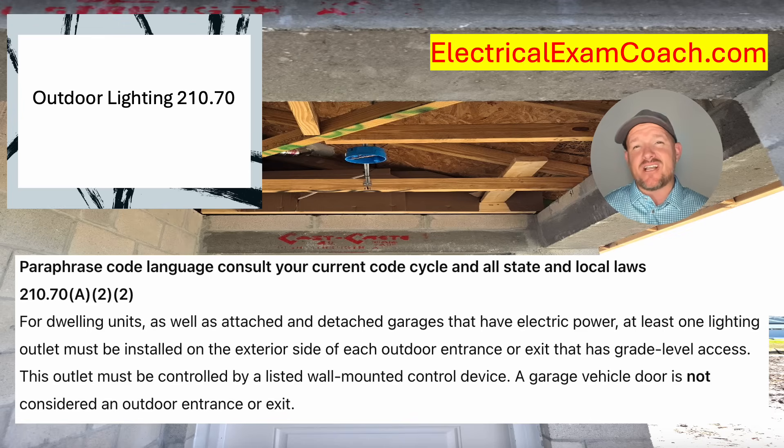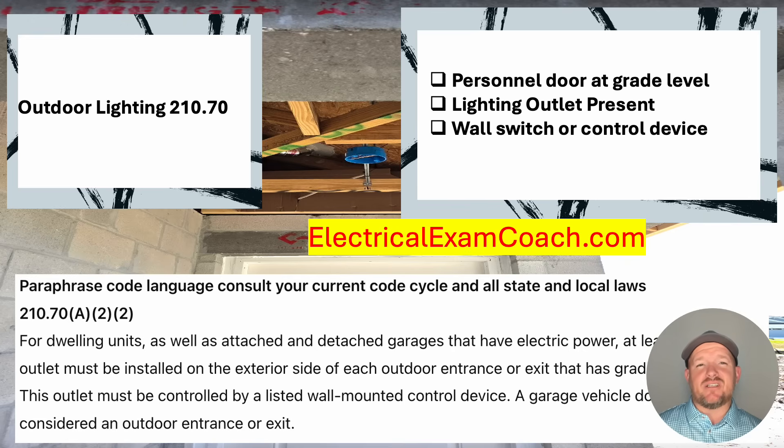Now let's take a look at our checklist for today and round out this episode. The quick checklist for this installation would be: Is there a personnel door at grade level? If yes, move on. Next: Is there a lighting outlet present? If yes, move on. Does it have a wall switch or control device? If you've answered all three of these, plus all other applicable NEC codes, you're ready to move on. I am the Electrical Code Coach, and my bargain is that these videos will add value to you, and you will in turn add value to others. Let's get to it.